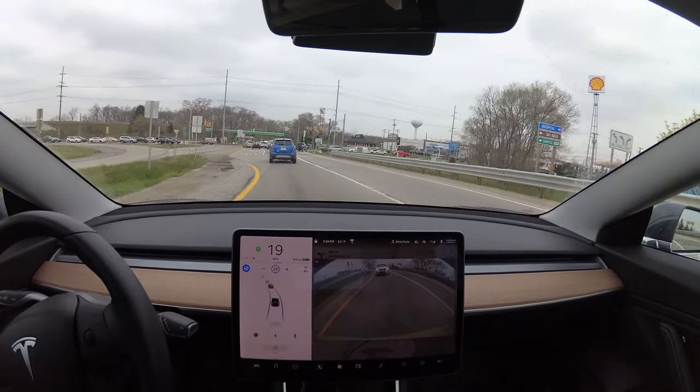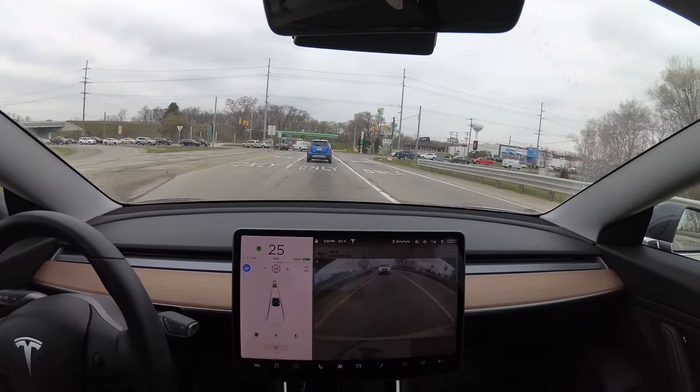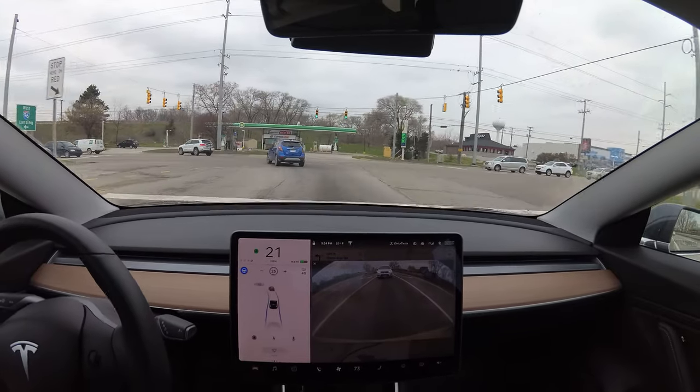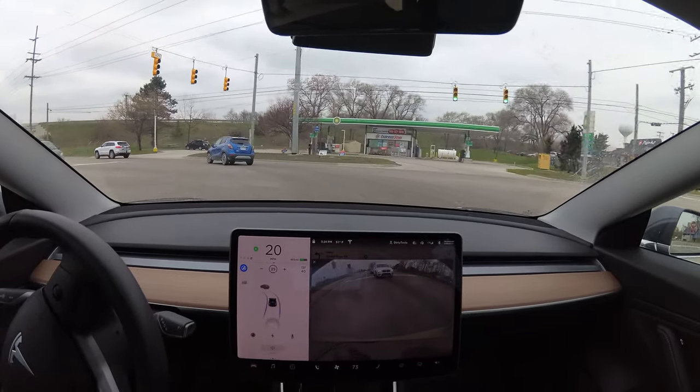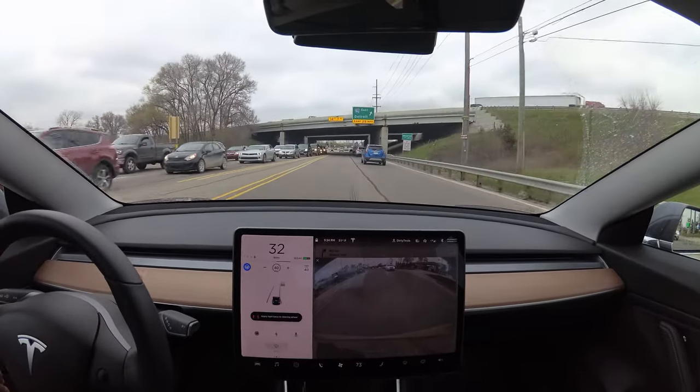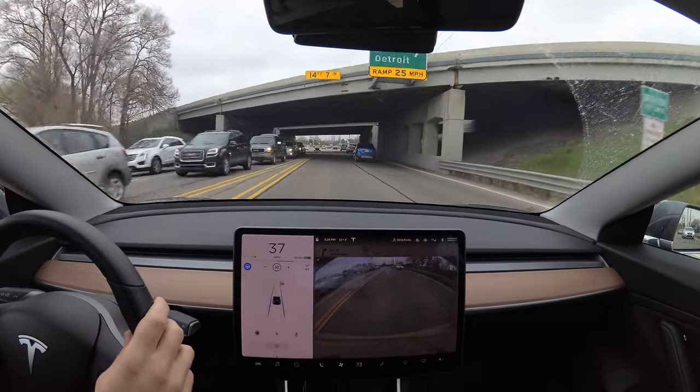All right, attempting another left turn. There's two left turn lanes here. The car is staying in the middle one. Wow, look at that! A little confusion — I mean there's no lane lines — but that's awesome.